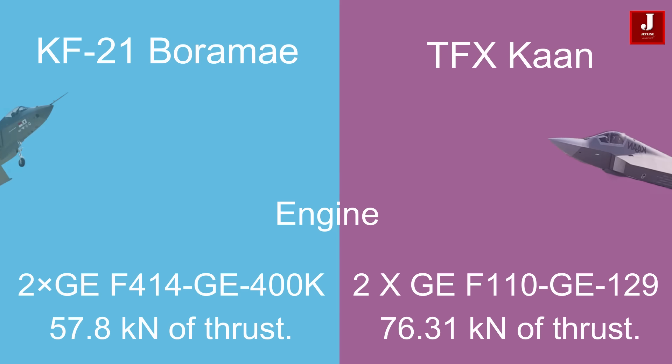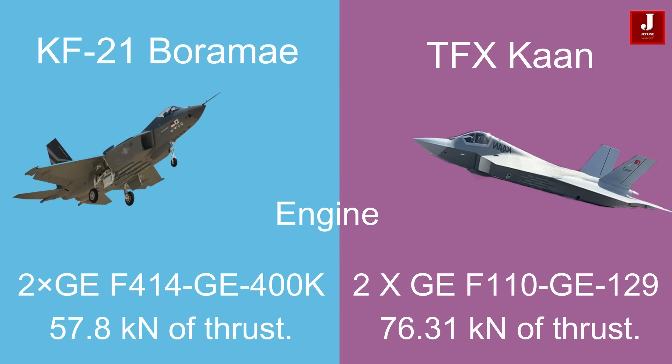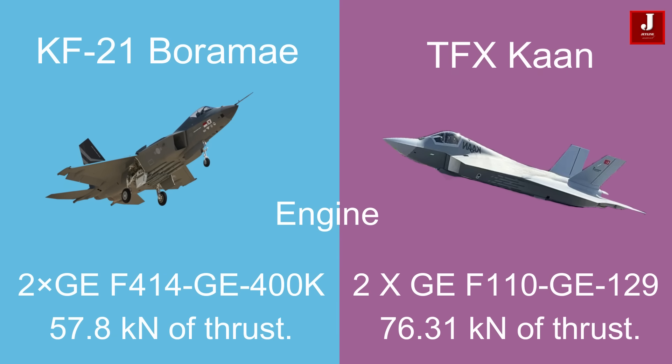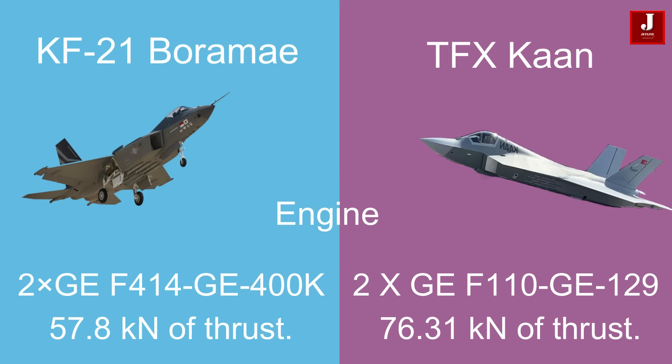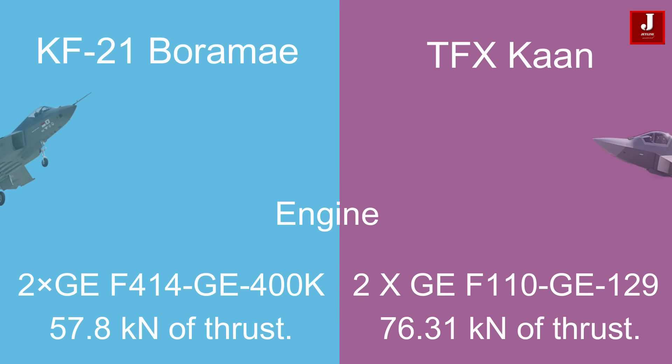The KF-21 is equipped with two General Electric F414-GE-400K turbofans capable of generating 57.8 kN of thrust. In comparison, the Turkish TFX utilizes two General Electric F110-GE-129 turbofans producing 76.31 kN of thrust, potentially providing slightly higher performance capabilities.